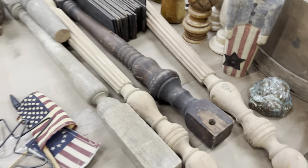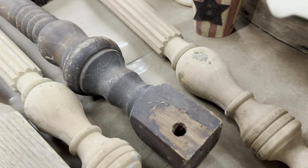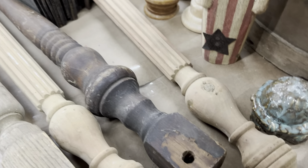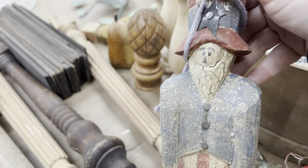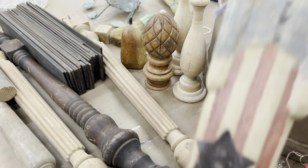Just some wooden pieces. Here's a little turtle — little ceramic turtle, he's cute. A little Uncle Sam — he's got a tag on him. He's a nice little wooden primitive decor piece.